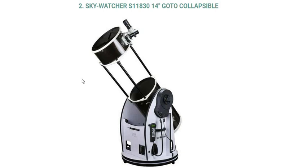Hello and welcome to our YouTube channel Celestial Space Facts. Today in this video we will know about the Skywatcher S11830 14 inches go-to collapsible. Let's get started.